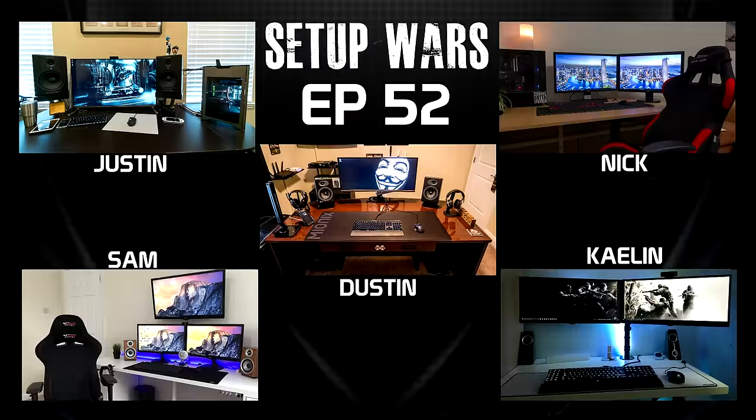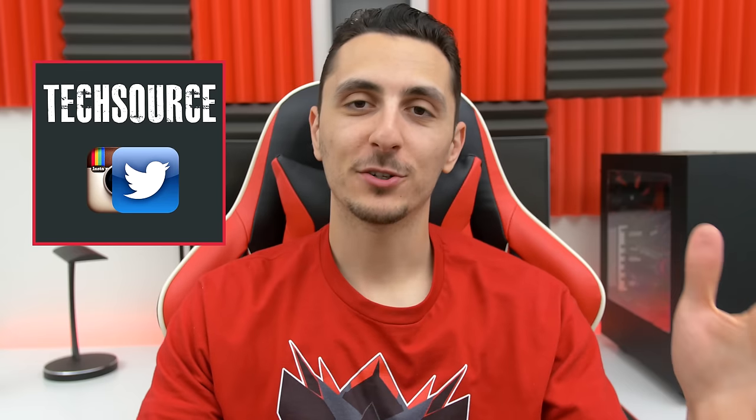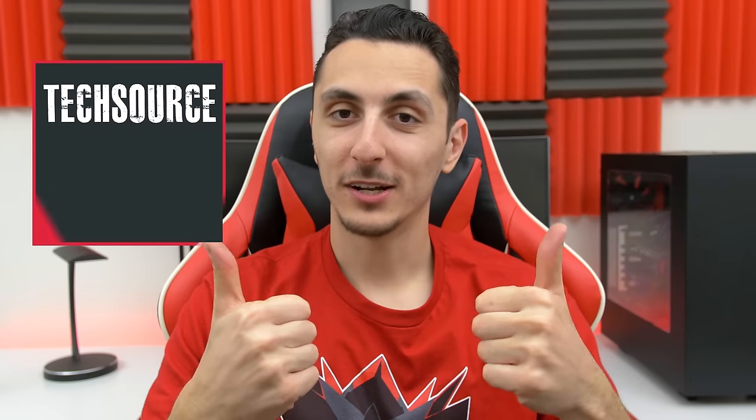That will do it for this episode of Setup Wars. As always, drop your comments below and vote on who you think has the best desk setup — I'll announce the winners on my Twitter and Instagram on Sunday. Thank you guys so much for watching. If you enjoyed Setup Wars, make sure to leave a like and I'll see you in the next video.